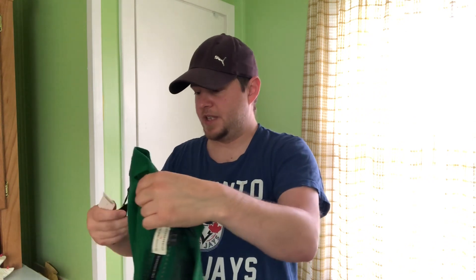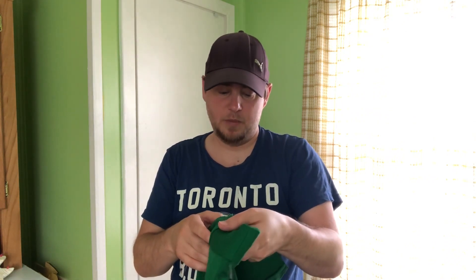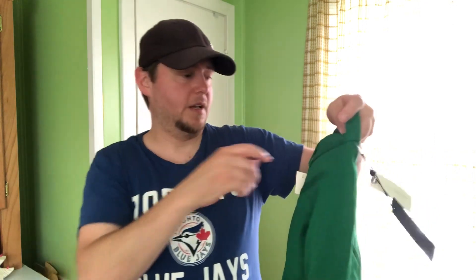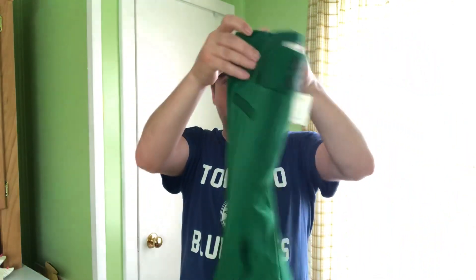We've got another new-with-tags piece. I wouldn't normally pick up a size 2, but this is the Essential Croft Flare by Anthropologie in a size 2, just in a green — something a little bit more unique. My cost on pants is $7, so even if it goes for $30, that's still a decent profit.